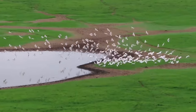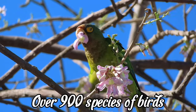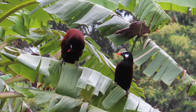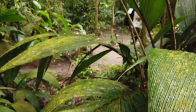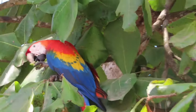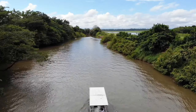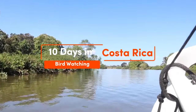Welcome to Costa Rica, a true birdwatcher's paradise with over 900 species of birds found within its borders. If you're into birdwatching, stay on board because in this video we'll take you on a 10-day journey through some of the best birdwatching spots in the country, including some unforgettable boat tours.